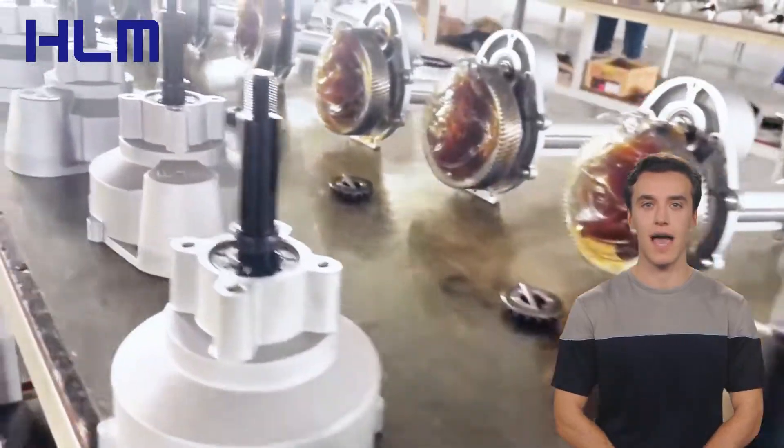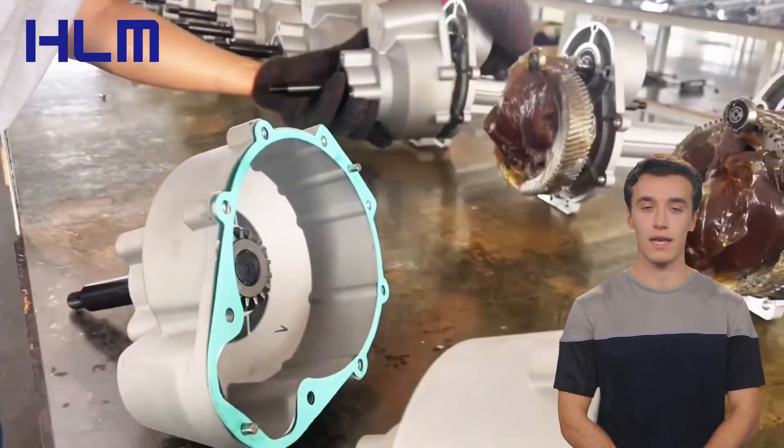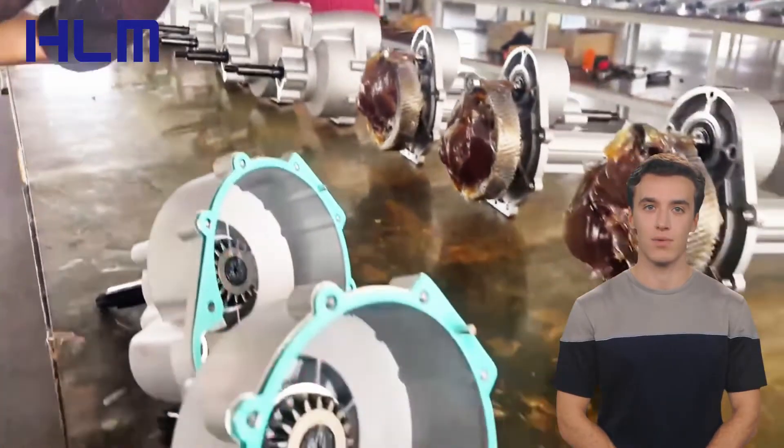is dedicated to providing high-quality electric transaxles for a wide range of applications, including mobility scooters, cleaning vehicles, agriculture, animal husbandry, logistics vehicles, and AGV equipment.